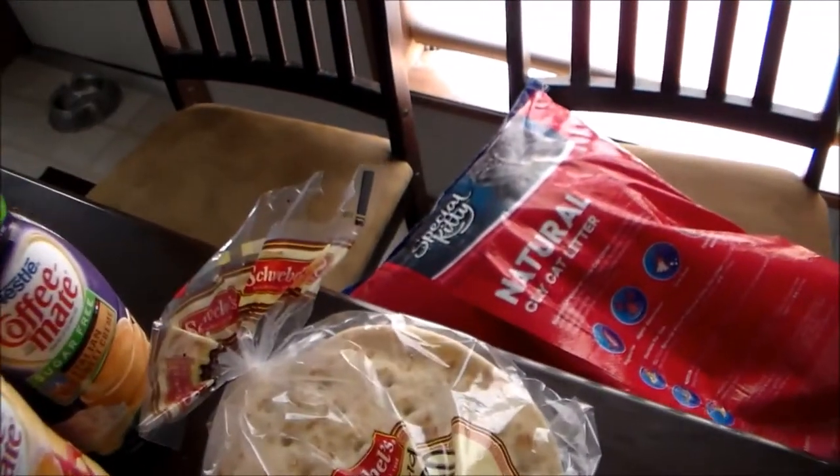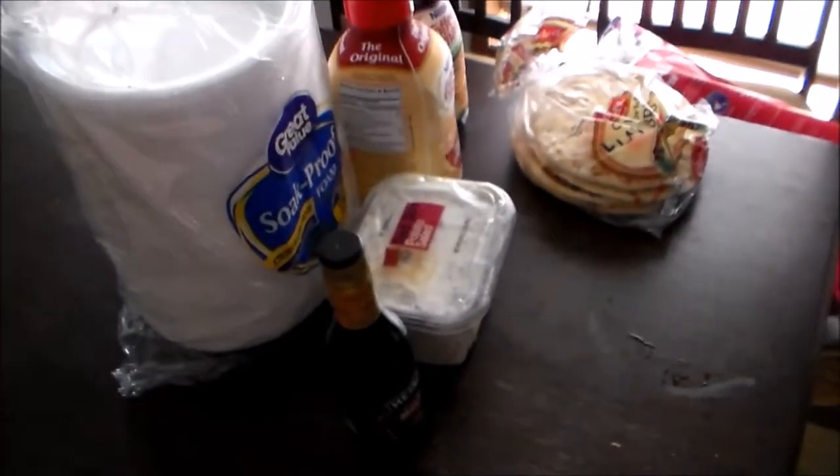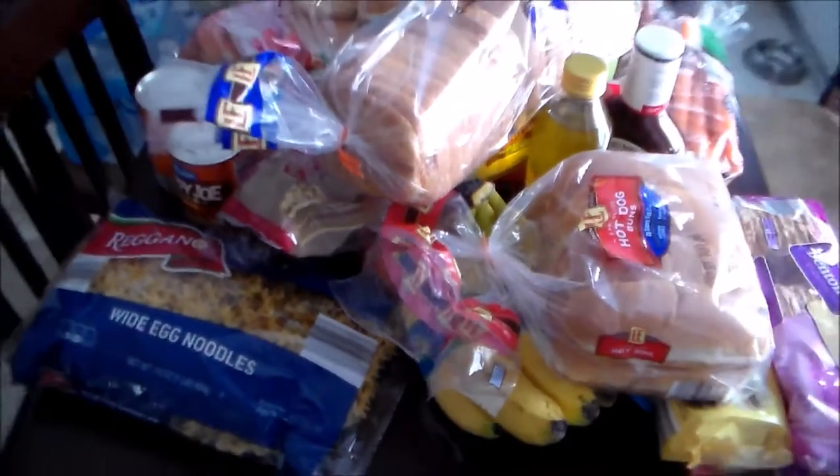And lastly from Walmart, I picked up some cat litter. So we're going to get this stuff put away — they've done a good job so far — and pull out the Aldi stuff. Okay guys, so here is the Aldi stuff.